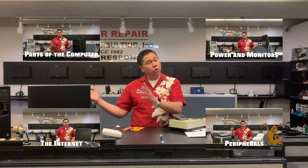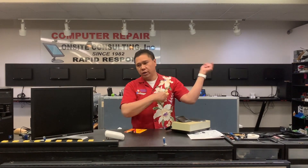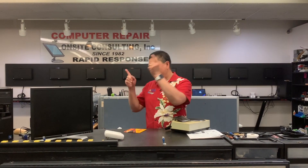Then we're going to go to a whole different section having to do with software. Software is really where you have all your different computer problems — the programs that are on your computer: Windows, Microsoft Office, your antivirus, pop-ups, and things like that. That's a whole different series. But for this series, we're going through monitors and power, parts of the computer, printers, and the internet. So pick one of these and we'll get going.